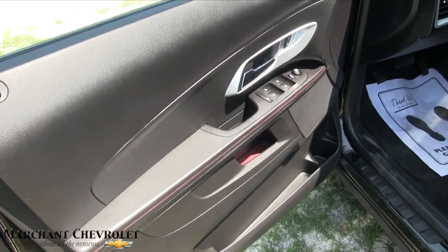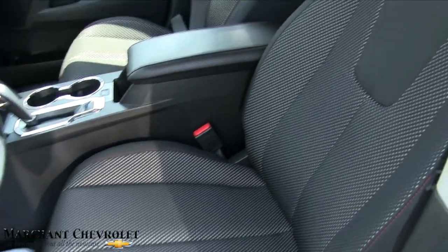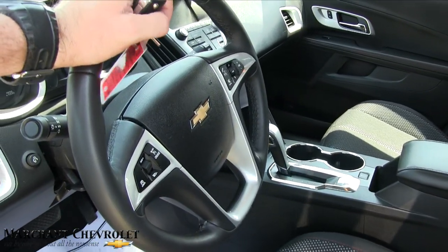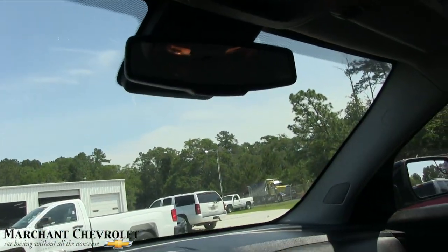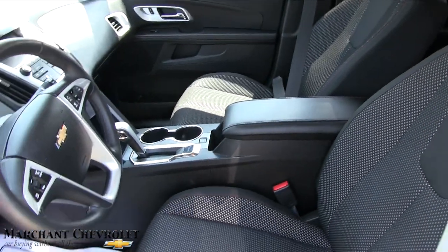Certified pre-owned means a lot of extra warranty and service agreements added onto the vehicle. You've got power windows, power door locks, power mirrors, and power seats. Black cloth interior seating, looking good. Leather-wrapped steering wheel, cruise control, audio controls, automatic transmission. There's a big display screen, very clean interior, and OnStar up there. No sunroof on this one, but very clean.